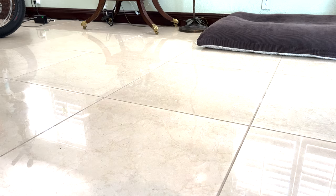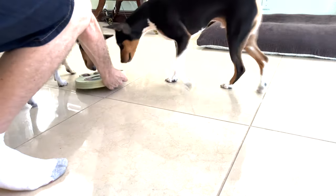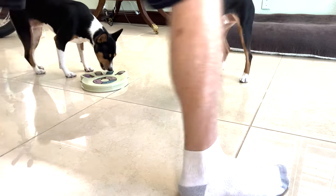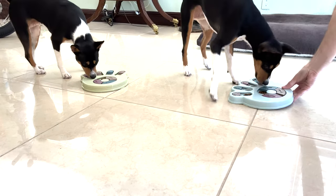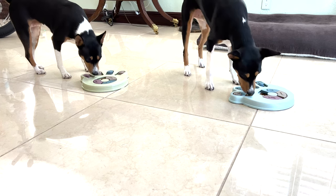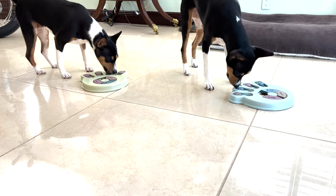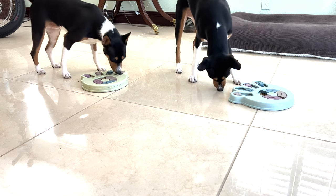All right, let's go feed some dogs. Here comes your food, ready? Zulu, here you go. There's mine — over here, bud. There you go, there's yours. So as you can see, they just love their puzzles.